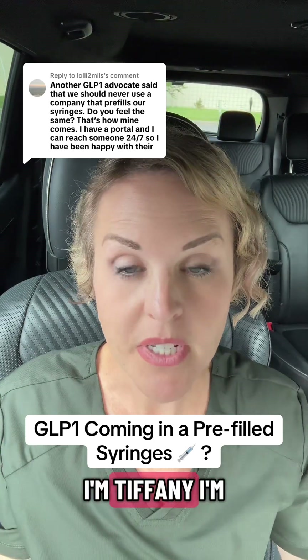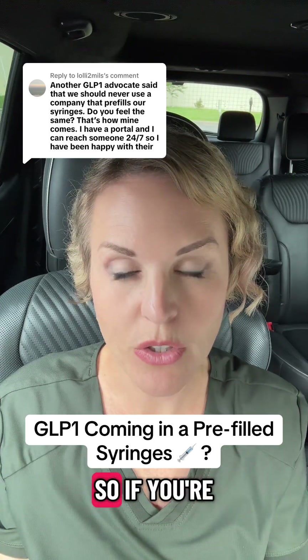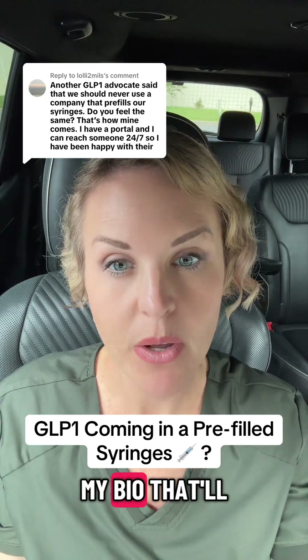If you don't know who I am, I'm Tiffany, I'm a PA, and I help people get access to GLP-1s that can't get them with traditional insurance. If you're struggling with that, there are some links in my bio that'll help you out.